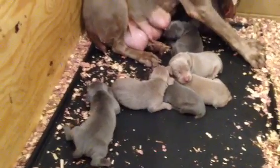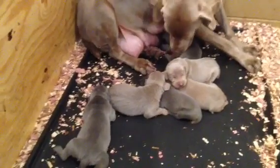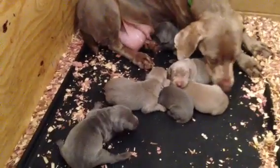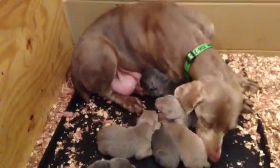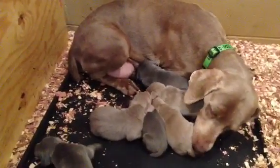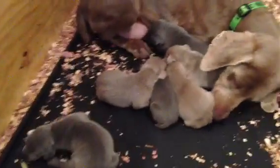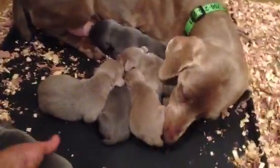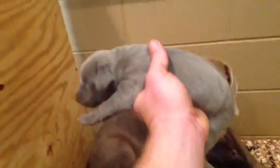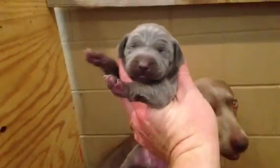Hello everyone. This is Donner and Bailey's puppies. This is their one week update — they're one week old today. You can see Bailey cleaning them. They were all asleep, but they're doing really good. Growing fast, really healthy puppies.